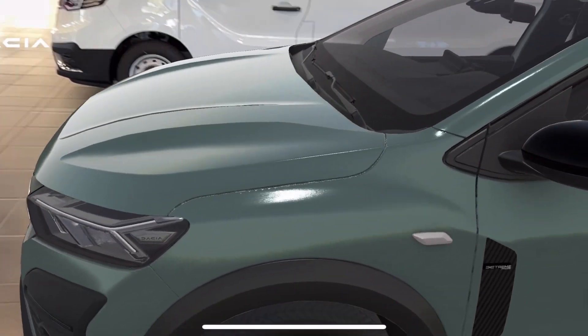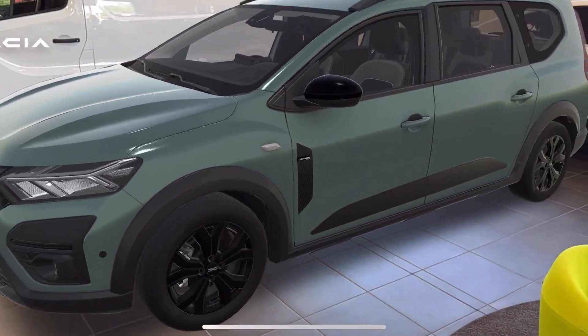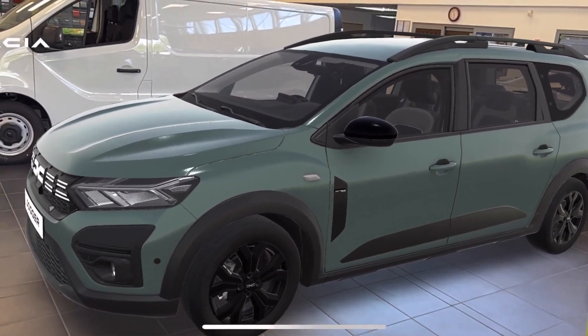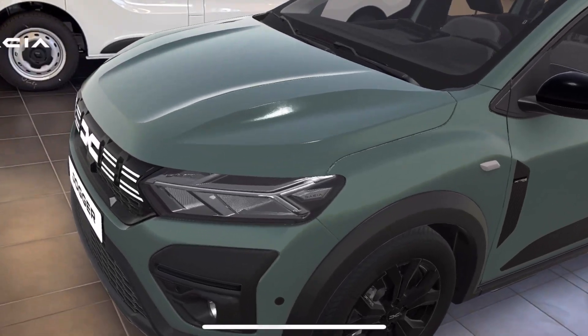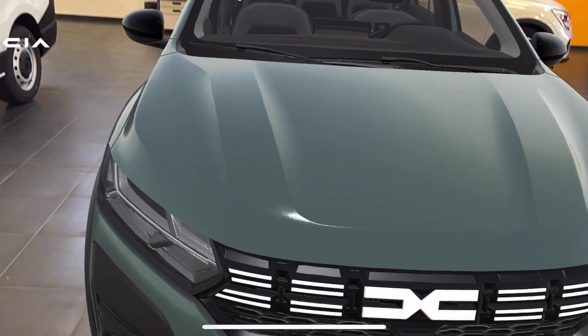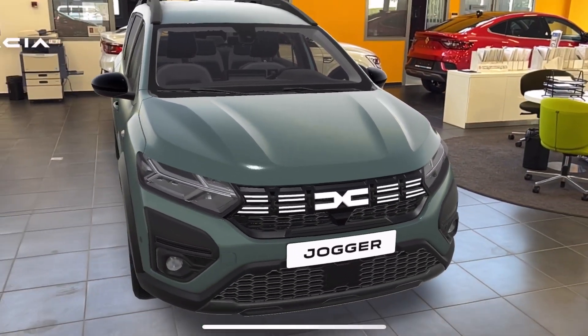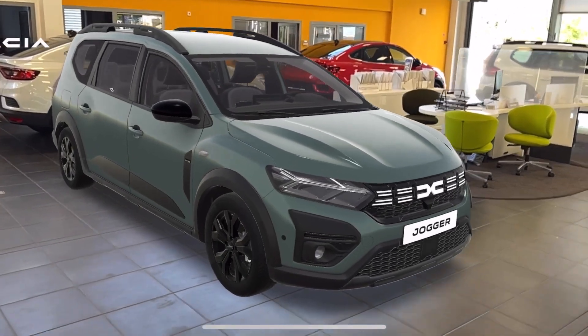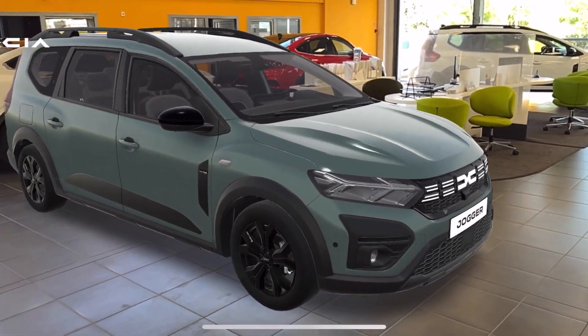De ezt egyébként otthon, vagy az utcán, vagy a kertben bárhol megcsinálhatjuk. This is a phone device which you can use. I have a new Jogger here — you can see that this is a new car, and this is a completely new color.